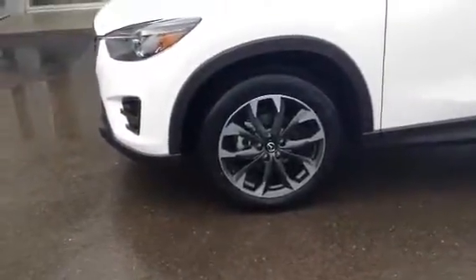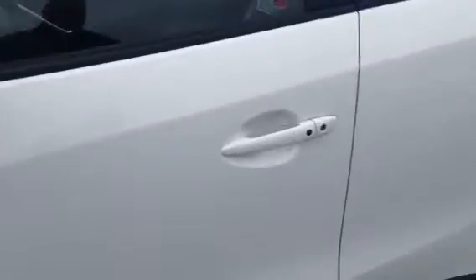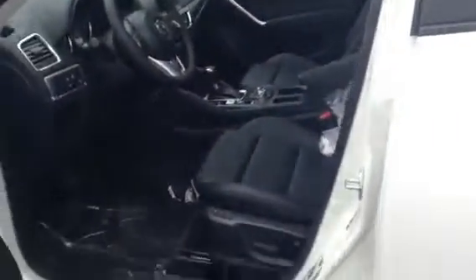Over to the side, 19-inch gunmetal rims. On the side here, you can see you've got your side blinkers and side mirrors. Keyless entry, so you press this button to get in and out.